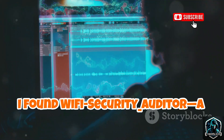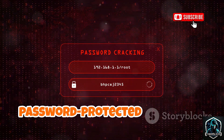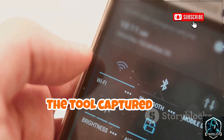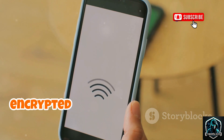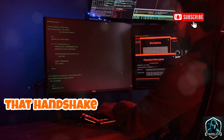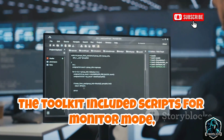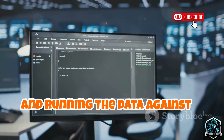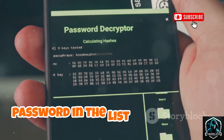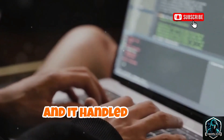Next, I found Wi-Fi Security Auditor, a more serious technical tool. It automated security audits for password-protected networks, focusing on WPA and WPA2. The tool captured the handshake — the encrypted exchange when a device connects to a router. With enough computing power, that handshake can be used to guess the password. The toolkit included scripts for monitor mode, handshake capture, and running the data against a word list of possible passwords.